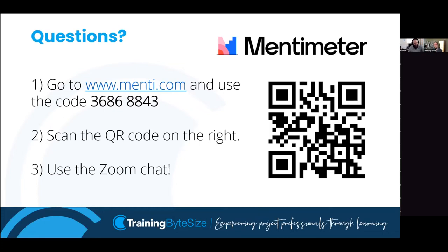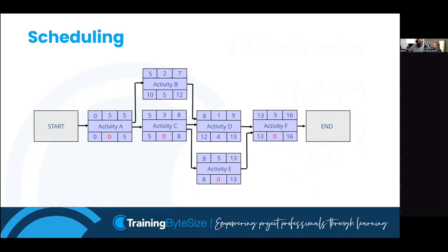We are now at the main event of today: critical path analysis. As Jake said, this is the piece everyone wants to know about. If you work in projects, chances are you've experienced estimating and used Gantt charts in some way. But the critical path thing - if I had to pick the one thing I find most interesting and enjoy most about project management, it's not scheduling generally, it's critical path analysis specifically. I love this. I think it's incredibly helpful.